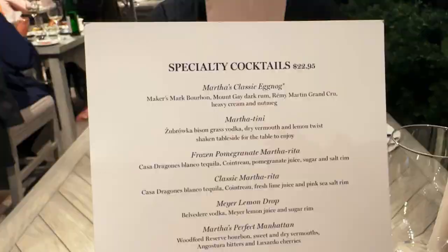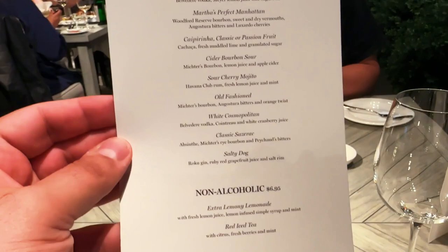We got a lovely seat out on the front patio — we'll call it a patio, even though we're inside. Lots of good people watching, and we got our cocktail orders in. I ordered Martha's Perfect Manhattan, and Abed got the White Cosmopolitan. So excited to see how those taste. I'm sure they'll be delicious. But everything so far has been beautiful, gorgeous. It's just fun to look around.